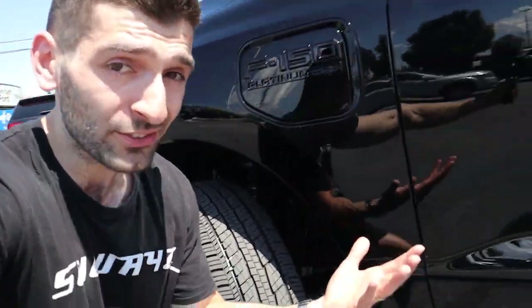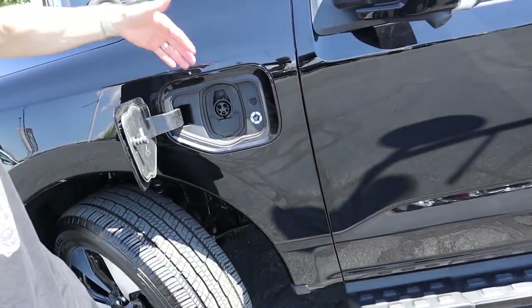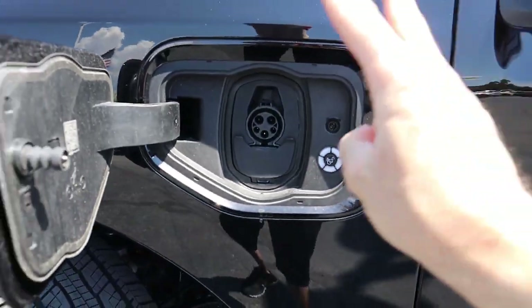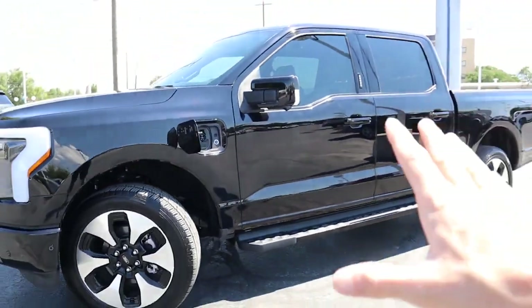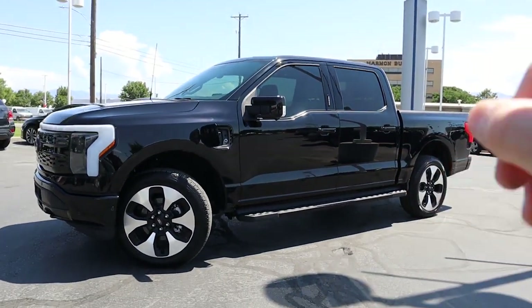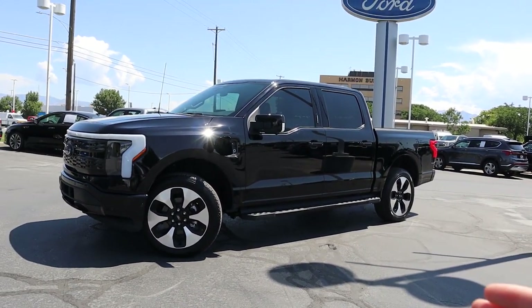Next we have to talk about one of the most important things when buying an electric vehicle — range. To access the charging port, you push on this little door and it pops open. You can get two different battery sizes on this vehicle: a 98-kilowatt-hour standard range battery that will get you about 230 miles of range. Now, if you get the sub-$40,000 Lightning, that's the battery you come with.